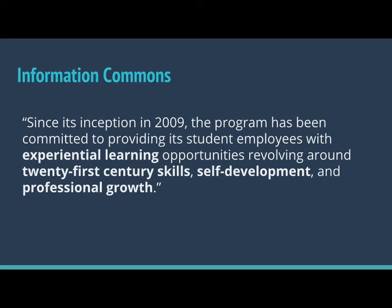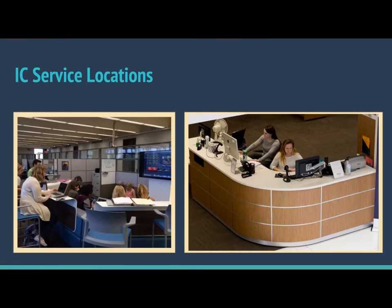Since 2009, this program has been in place and has been committed to experiential learning opportunities for the students that we employ. CAT is the Center for Academic Technology, and we often abbreviate Information Commons as IC, and the students that work for us as ICers. We have two service locations, both now within the same building on campus, within the main campus library.